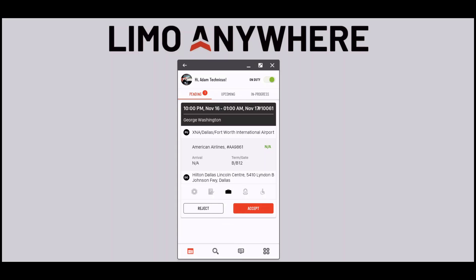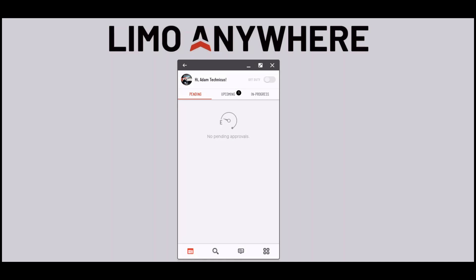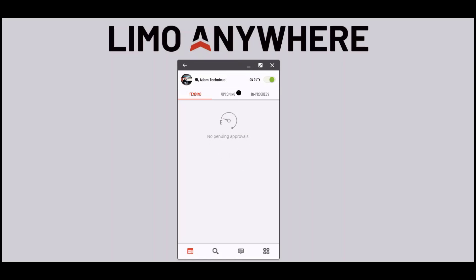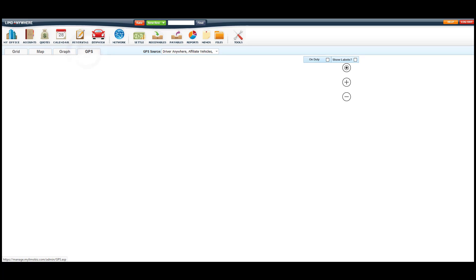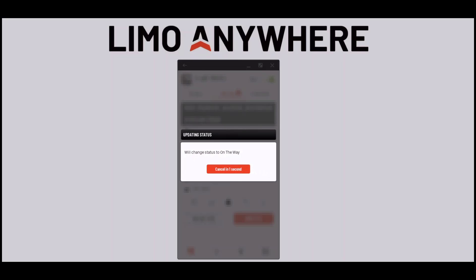The driver will then be able to look over the information and accept or reject the ride. Notice the DA cell for this trip just turned green and the status just updated now that my driver has accepted the ride. This DA column will turn red if he rejects, green if he accepts, and will stay gray if he hasn't done anything with the trip. When the driver is ready to perform this ride, he will log into the app, go on duty, and select the vehicle he's going to use. As soon as the driver goes on duty, we'll be able to track his GPS location under the GPS tab of our dispatch section. Then when the driver hits the on-the-way button, the system will send the GPS coordinates and driver information over to the passenger app.